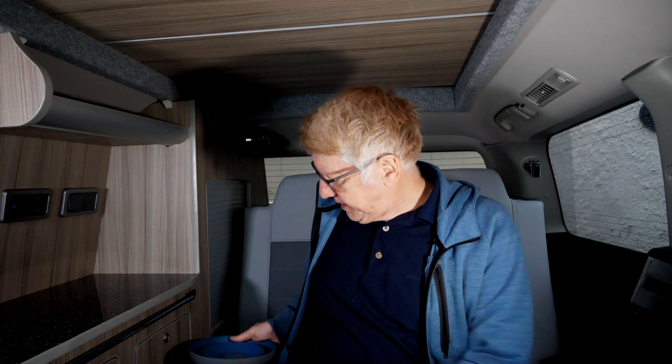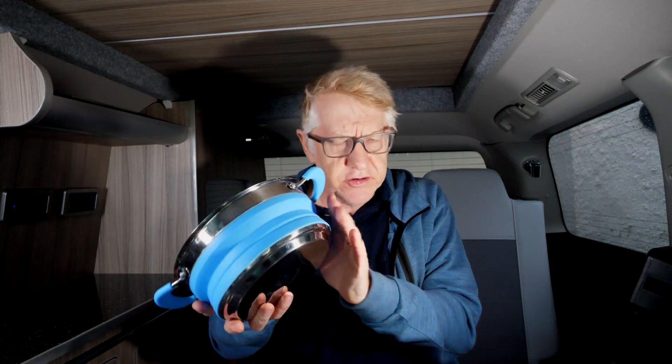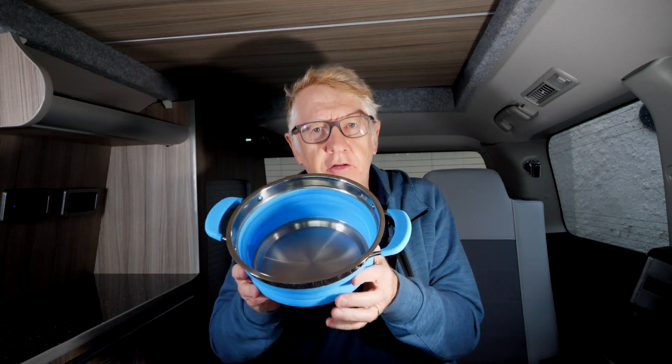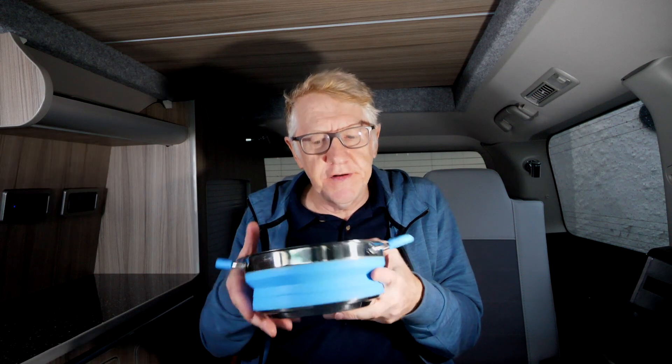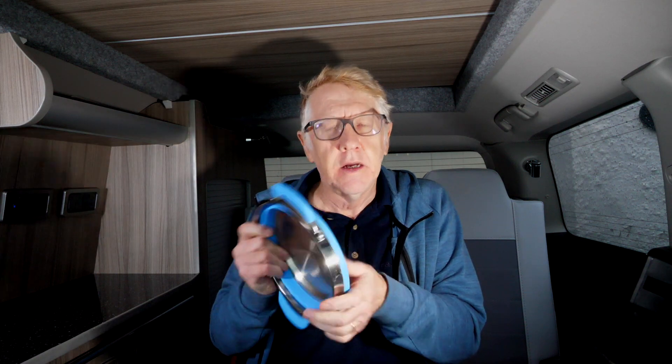Moving on — this is one you may also be familiar with, because this is a collapsible saucepan in a rather attractive blue color. Other colors are available. I like the blue. I haven't bought the lid because the lid isn't collapsible and I didn't want to confuse you. But with the saucepan itself, you put your stuff in — potatoes, baked beans perhaps — you cook them up, you eat them, you've finished, and then you can collapse it down like so.